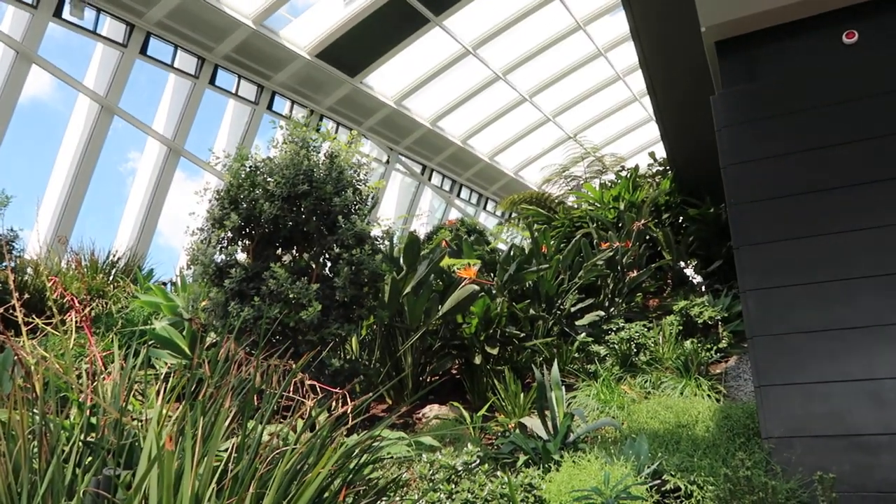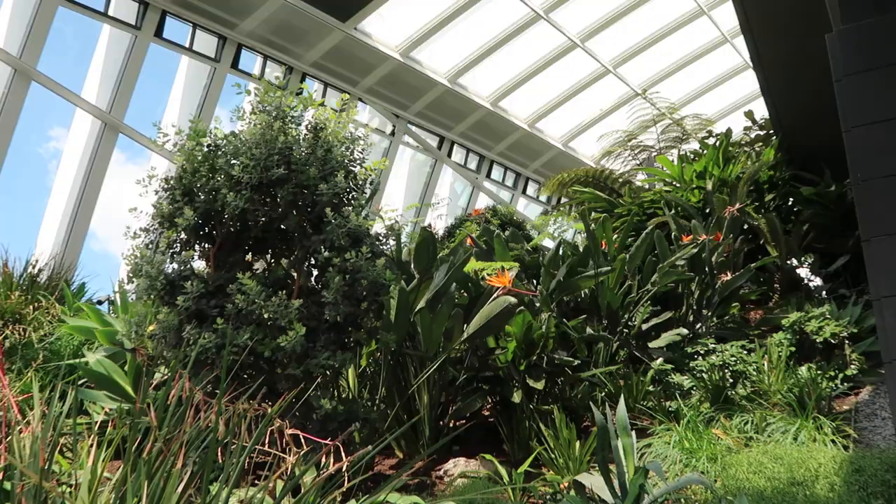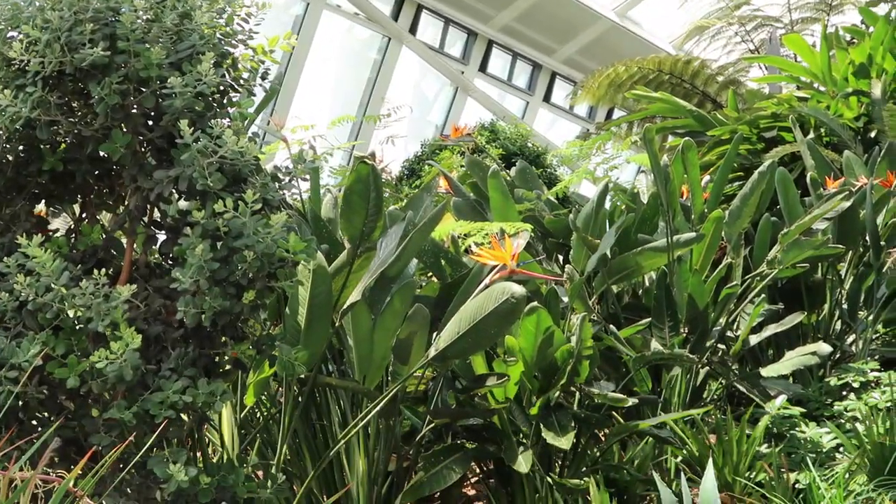You can see birds of paradise and different plants. Bird of paradise - that guy just went wow, so he was impressed.